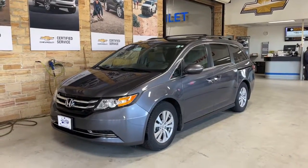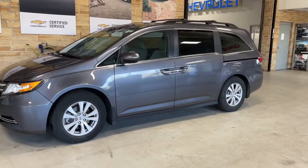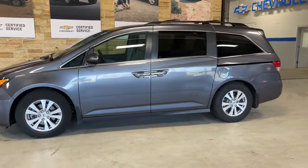You will love the features of this 2016 Honda Odyssey. This vehicle still has fewer than 70,000 miles on the clock, so it won't last long.